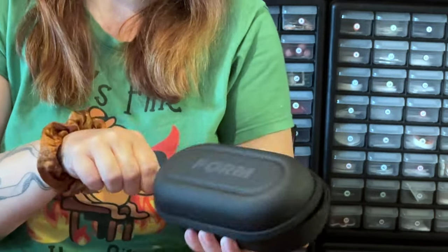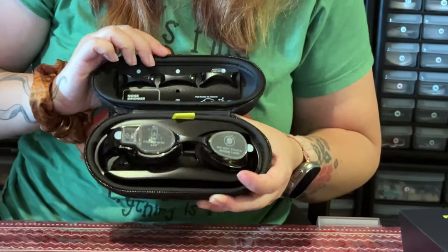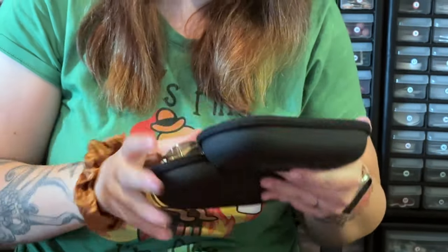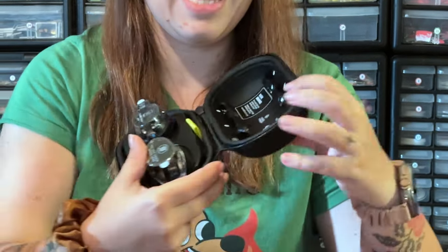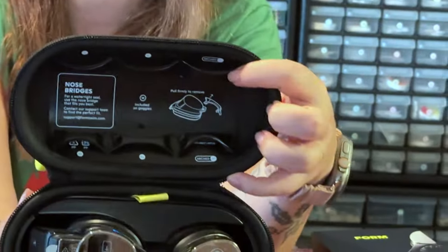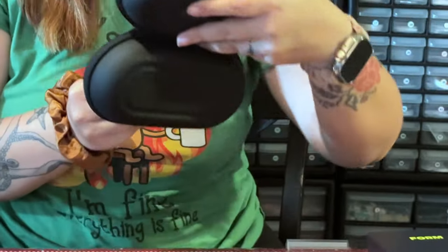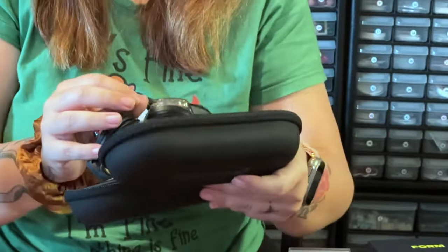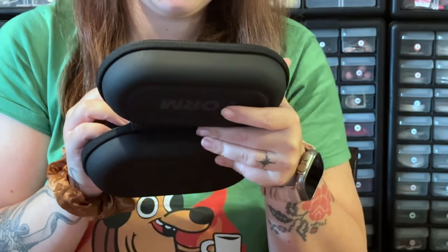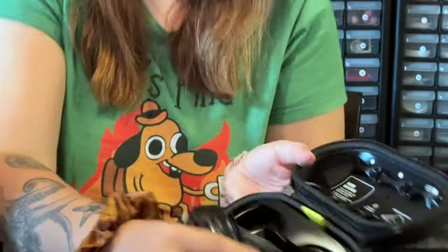This feels nice. Feels fancy. And this is very fancy. So let's look inside here. They have different size nose — whatever these things are called. Bridges! It says right there: nose bridges. Smart. For a watertight seal, use the nose bridge that fits you best. And contact support to find the perfect fit. I need to do that.